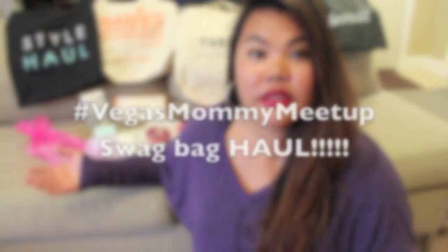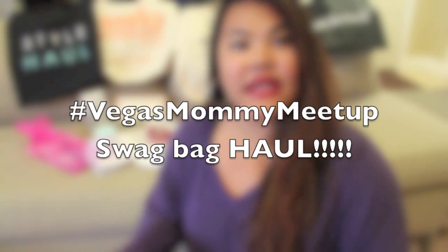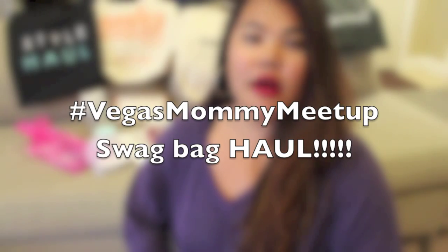Hey guys, it's Stephanie. Today I wanted to do a swag bag haul to feature all the products that I got in the mommy meetup here in Vegas on May 25th. I know this is long overdue, but if you are interested in what I'm talking about, I have a previous video which I will link below. It's hashtag Vegas Mommy Meetup. But today's video is going to be strictly about the goodies and what I got.